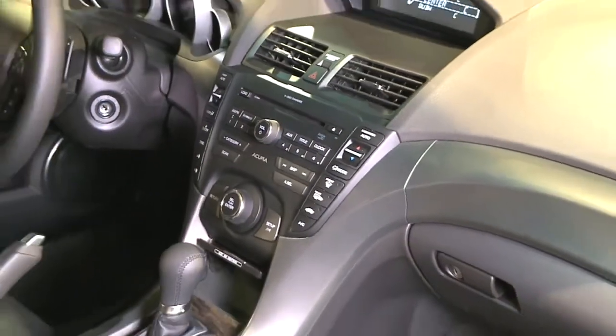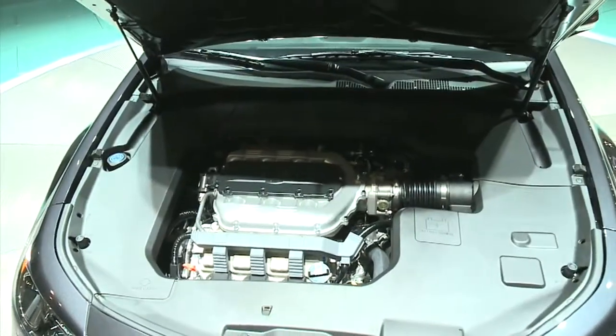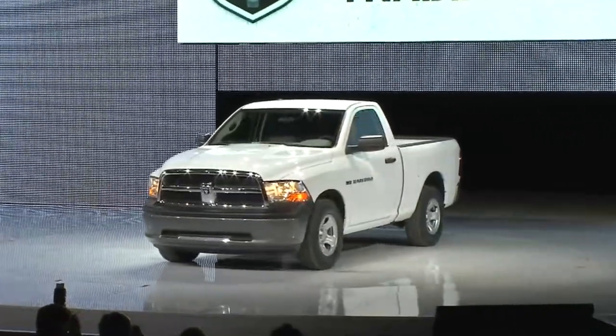Also rolled out is the Acura TL, the 2012 version. It's a refresh both front and rear — 305 horsepower, 29 miles per gallon, and a 60 gigabyte hard drive.